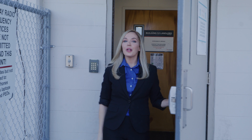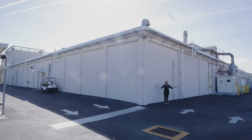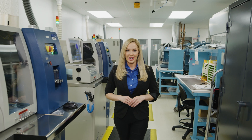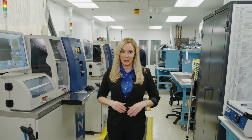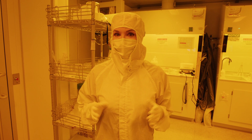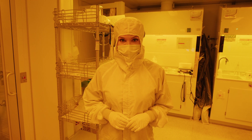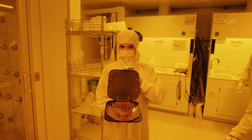The key to eliminating concerns of tampering and assuring quality assembly is L3Harris' U.S.-based fabrication — and it's all under one roof. Here, L3Harris engineers design, build, and verify end-to-end microelectronics in our state-of-the-art fabrication and component analysis labs.